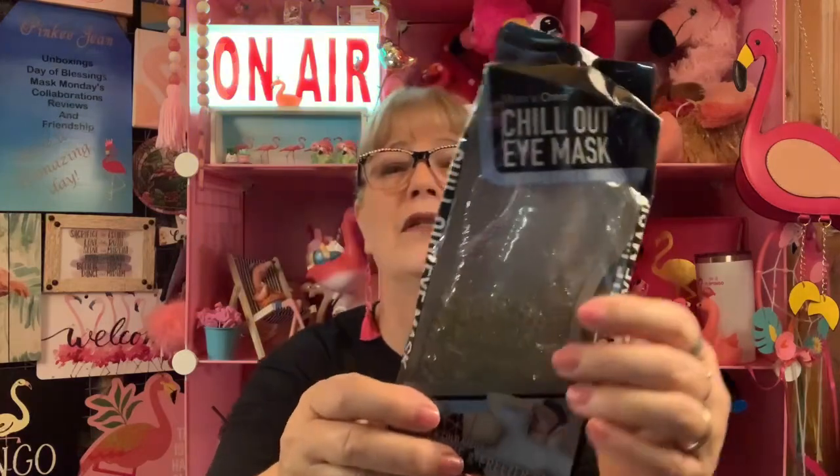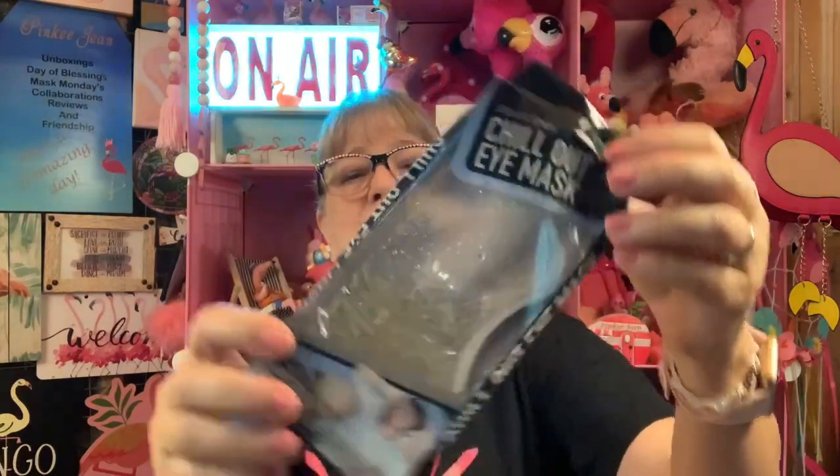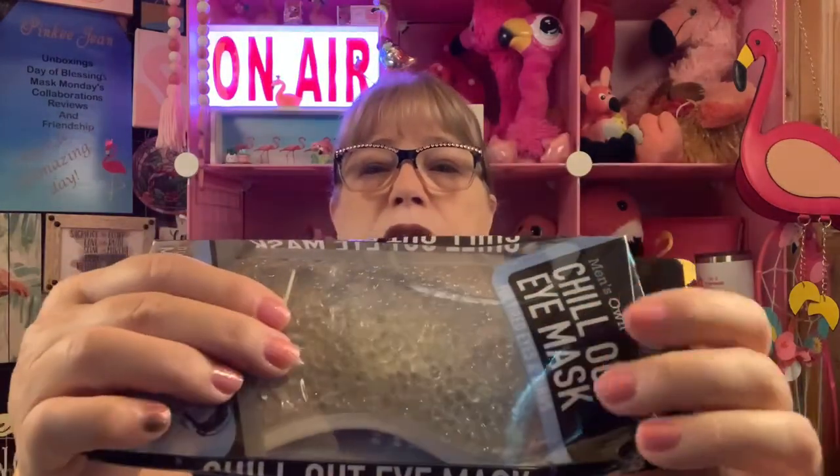This box got a little mutilated, but this is a chill out eye mask. If you get headaches, these I've heard are really good. You can make it hot or cold — microwave or freezer safe — so you can do either one. It's got those little nerdlings in there. I think they did good this time.